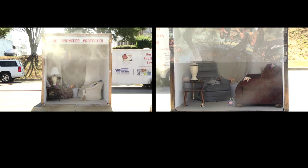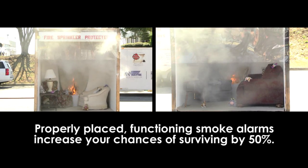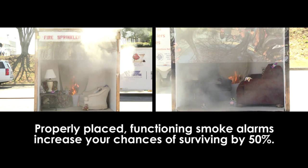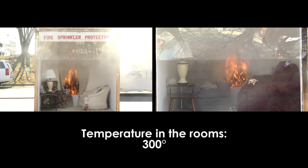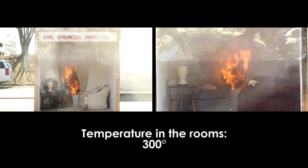It's now critical that you exit your home and go to your meeting place. Keep in mind that properly placed, functioning smoke alarms increase your chances of surviving by 50%. The temperature in those rooms is now about 300 degrees.